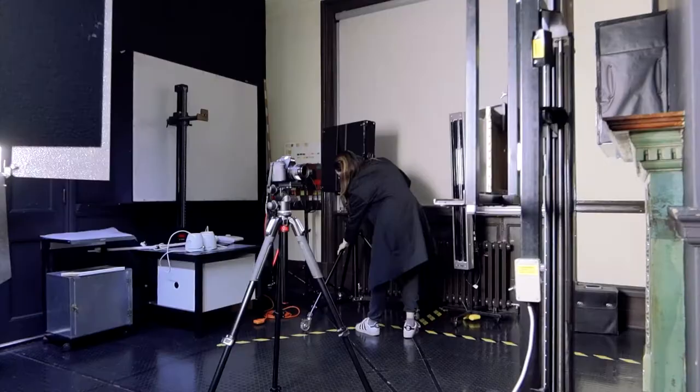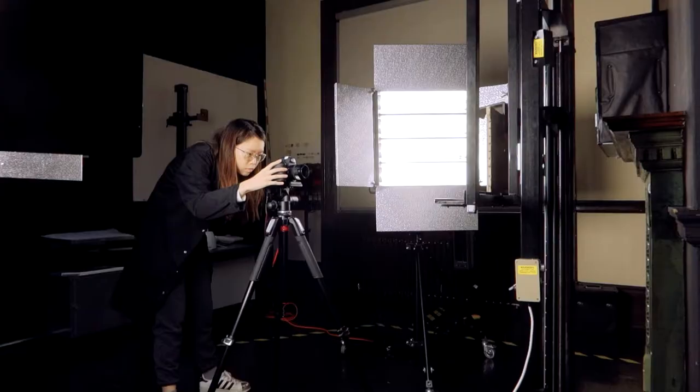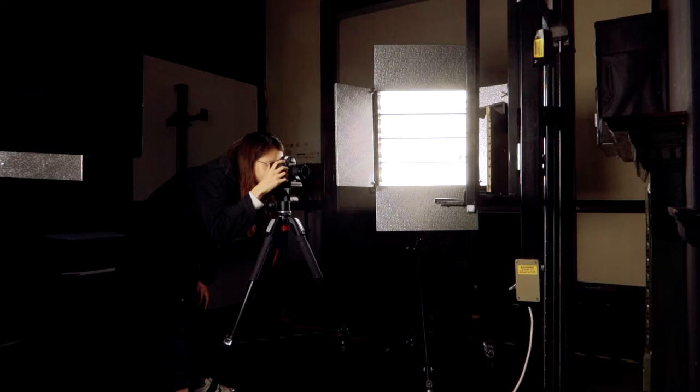Right now I am setting up photography for visible light, which is basically just light under normal circumstances but with professional lighting. You can see how bright this actually looks. I'm just making sure that the white balance is set and then we're taking photos.